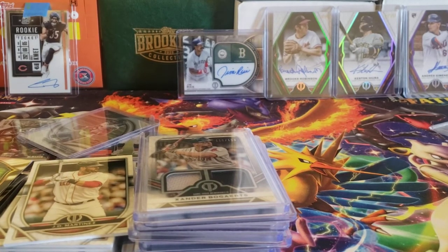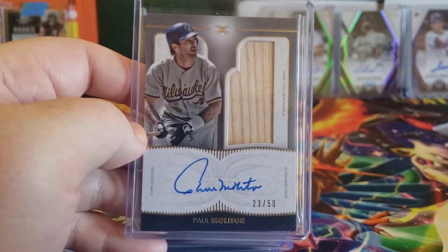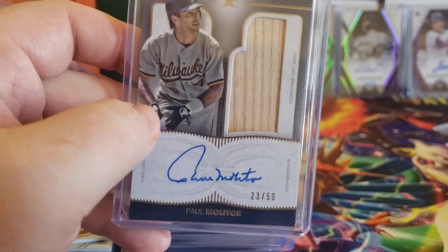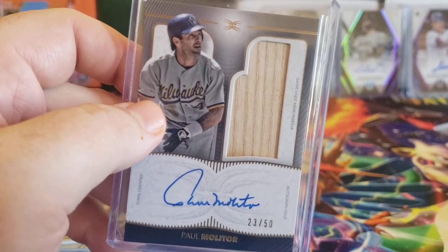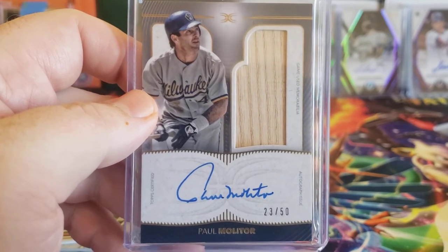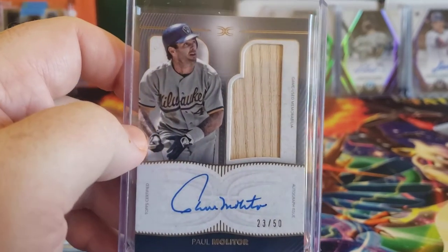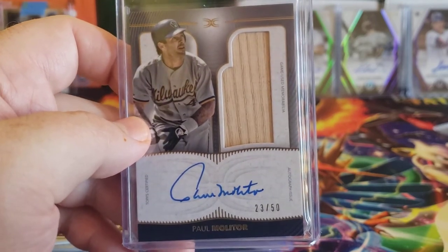Two more pickups this week. From this year's Topps Definitive, I picked up this Paul Molitor. I'm really happy about getting this — he doesn't sign a ton, and he signs even less in Brewers outfits. He usually seems to sign more for Twins stuff; he basically grew up in Minnesota in the St. Paul area and spent a number of good years with the Twins. So it was nice to get this pickup, and not too expensive either. It's a game-used bat plus his auto, numbered 23 out of 50, from this year's Topps Definitive.